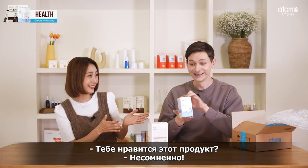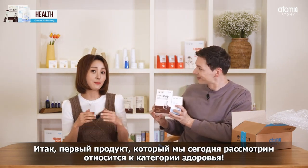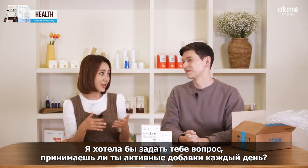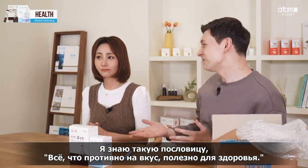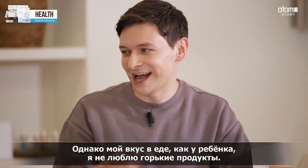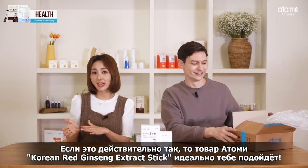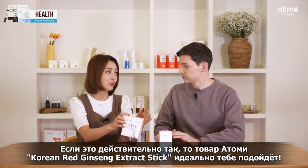The first products of today's unboxing are about health. I have a question for you — do you take daily supplements every day? I know there's this saying, if it tastes bad, it's good for you. But honestly, I eat like a child. I don't like bitter things, so it's really hard for me to take supplements all the time. If that's the case, Korean Red Ginseng Extract Stick is for you, Cameron.